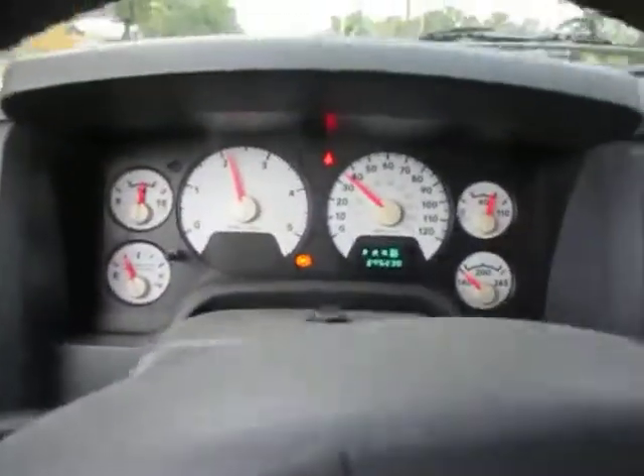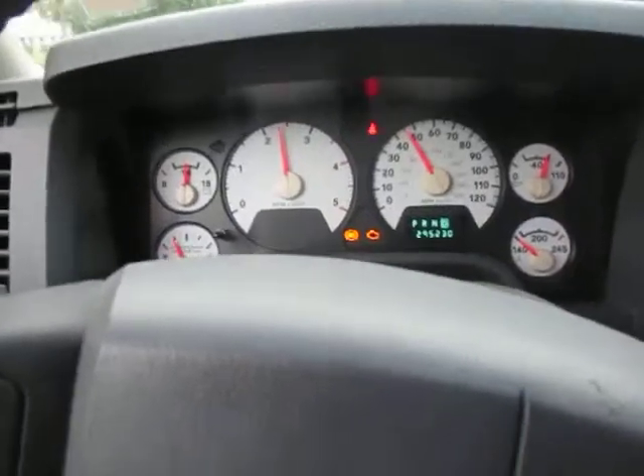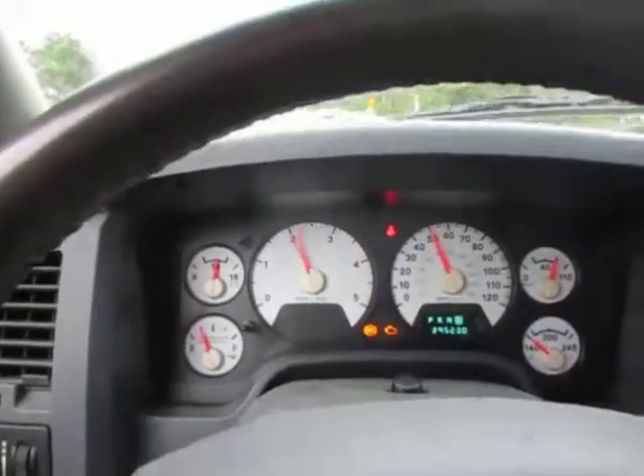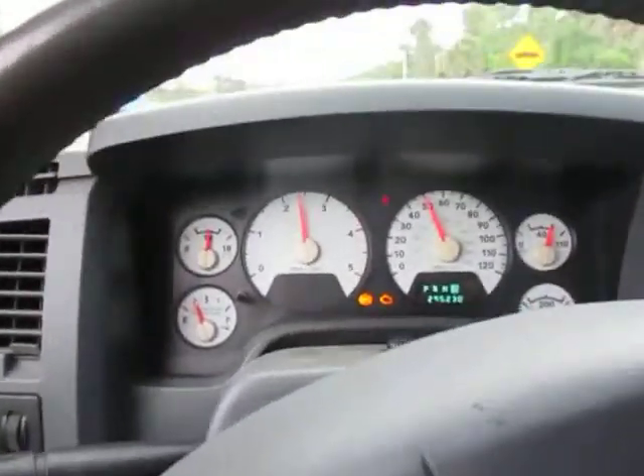So you can see it runs, drives, and shifts. It's fine until you get to about 45 or 50 mph, and then the RPMs rev up and it doesn't want to shift into overdrive.